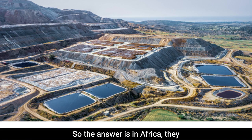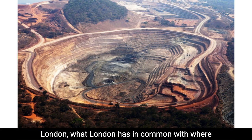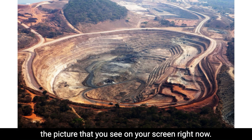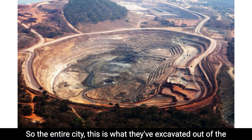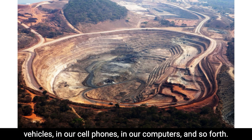The answer is, in Africa, they do mining for cobalt. They also do mining for lithium as well. Cobalt and lithium are both things that need to be mined out of the earth. What London has in common with where they mine these is, the size of London is the size of the picture that you see on your screen right now — the entire city. This is what they've excavated out of the earth to create the batteries that we use in our electric vehicles, in our cell phones, in our computers, and so forth.